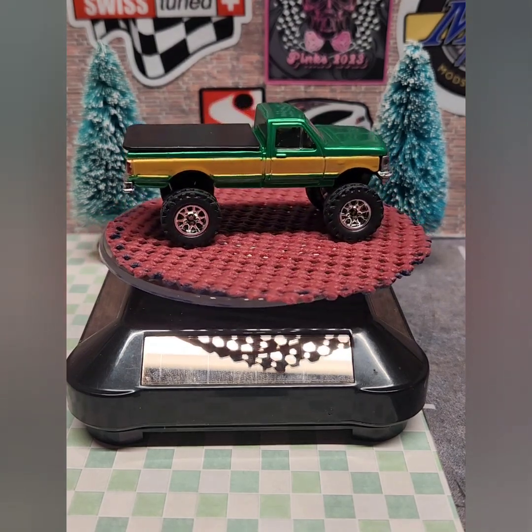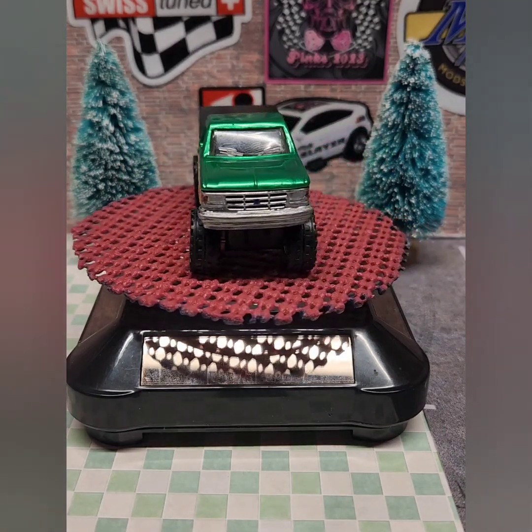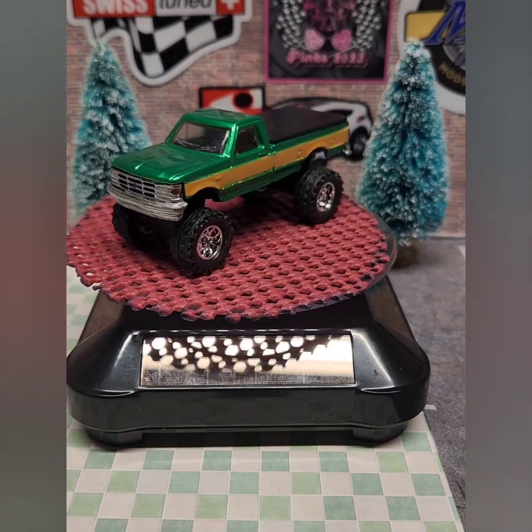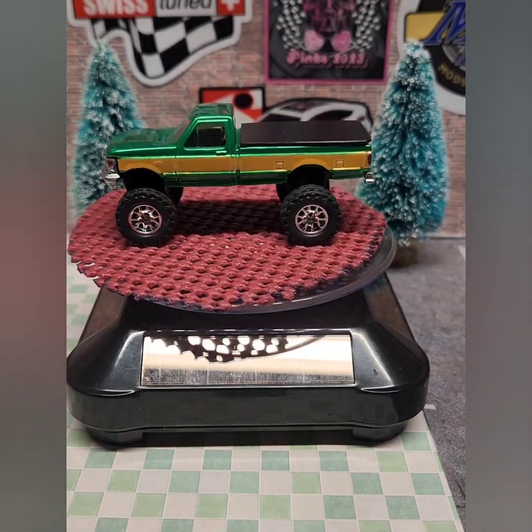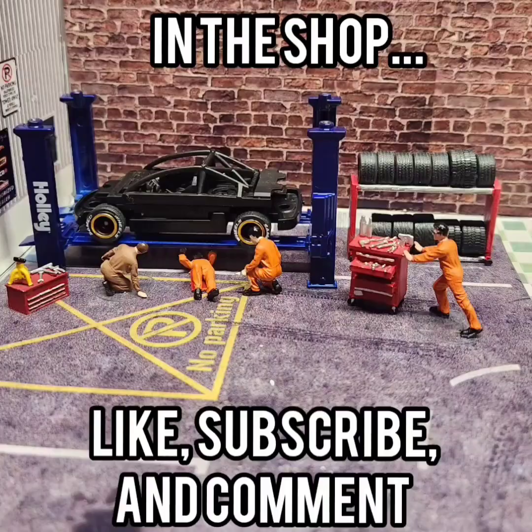That's all the trucks for Trucking Tuesday that I have today. Thank you for stopping by the shop. God bless, and I hope you come by tomorrow for Custom Car Wednesday. We'll see you then.